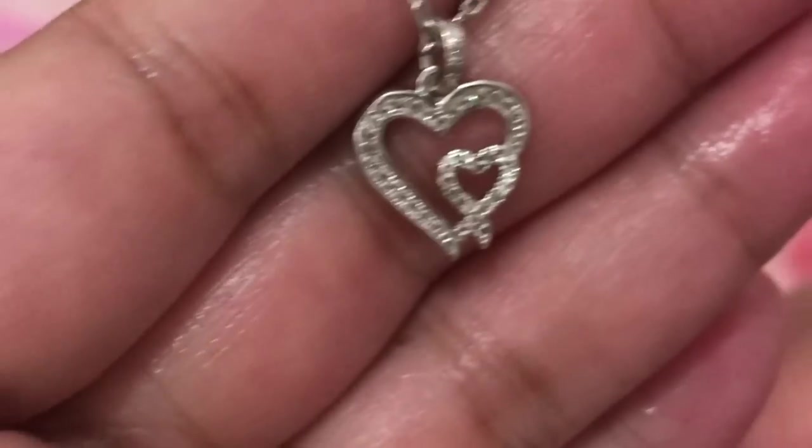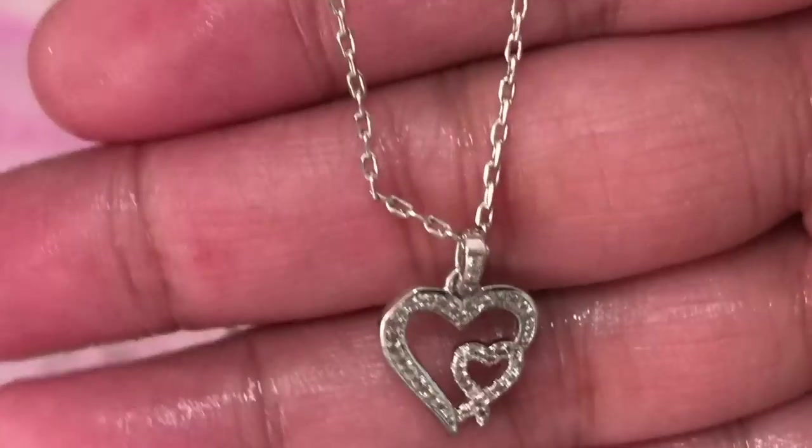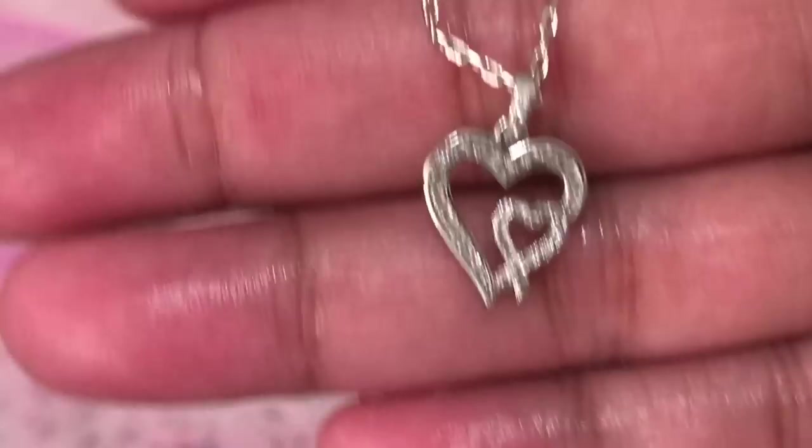Here it is! The design is very simple but gorgeous — it's a very sweet design.